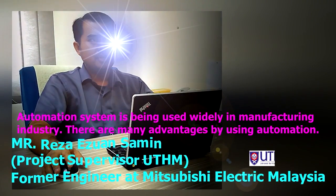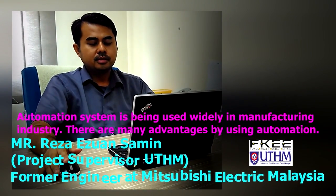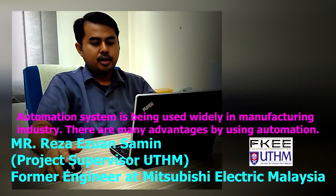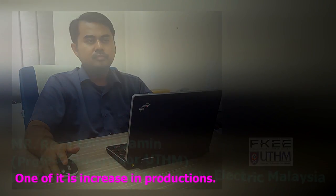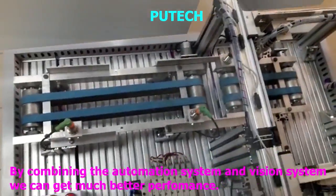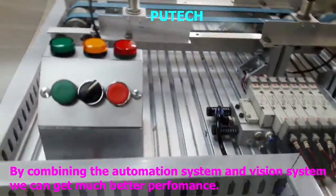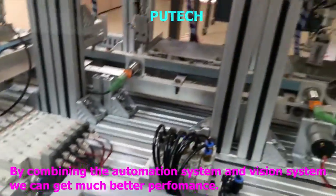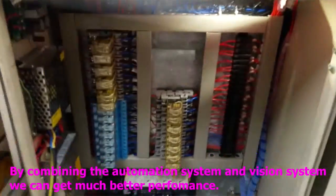The automation system is currently used partly within the industry. There are many advantages of using automation. By combining the automation system and an efficient system, we can get a much better performance.